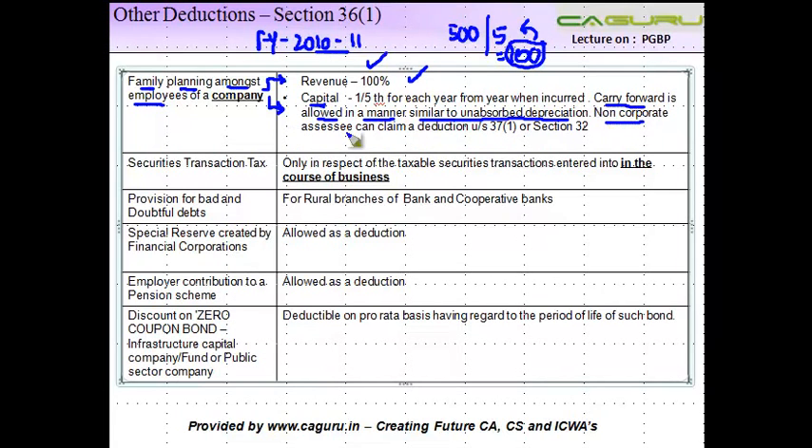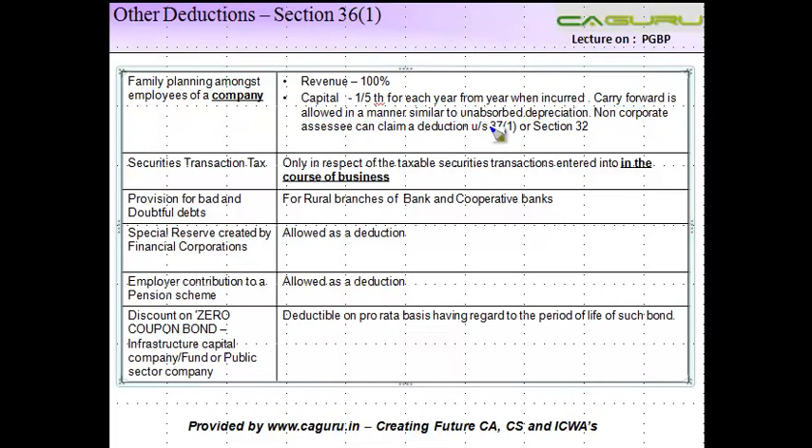Non-corporate entities can claim a deduction under Section 37.1 or Section 32. This is the case we were discussing for a company. If you are not a company — if you are, for example, a partnership firm — then the deduction is available under Section 37.1 if it is a revenue expenditure, or under Section 32 if it is a capital expenditure.